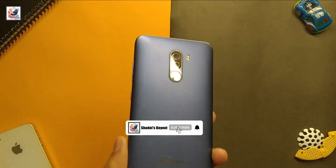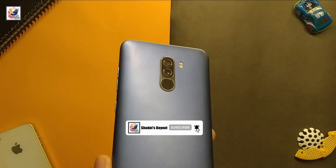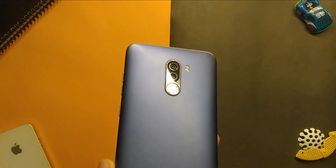That's all for the Pocophone F1 full review in 2022. I hope you guys liked this video — if you did, please like, share, and subscribe to the channel. See you in another video.